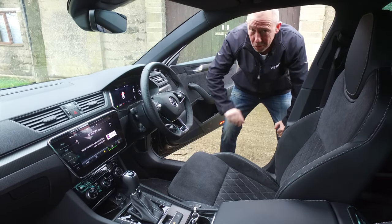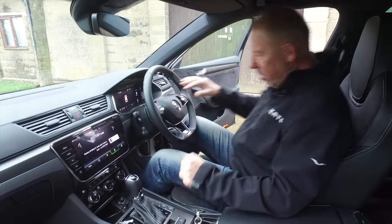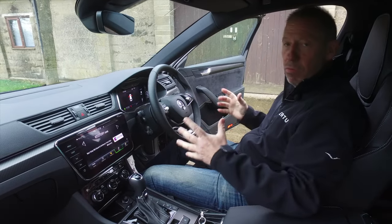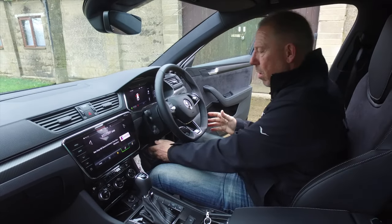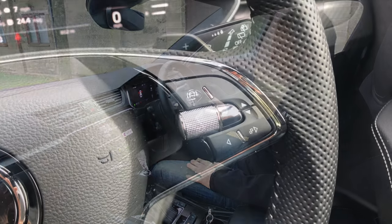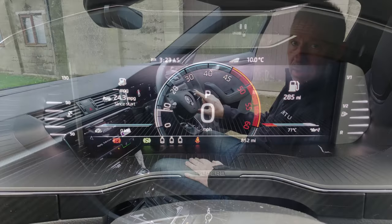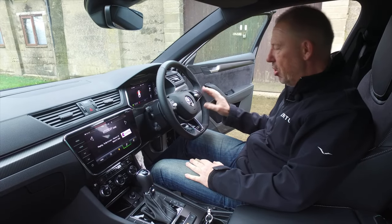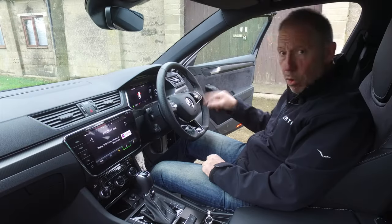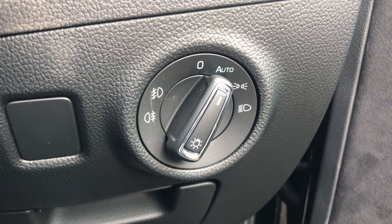Before I jump up front, I just want to mention that on the Sportline Plus trim you get electronic seats with a memory function — really, really nice. Seating position up front is perfect, with plenty of scope on the steering wheel adjustment. Even if you're very tall you can push the seat right back. You've got a three-spoke steering wheel with a very sporty feel. On the right side of the steering column are the digital cockpit controls — a fully digital display with a lovely knurled finish on the knobs. On the left side is the ask Skoda button, media control centre, and volume.